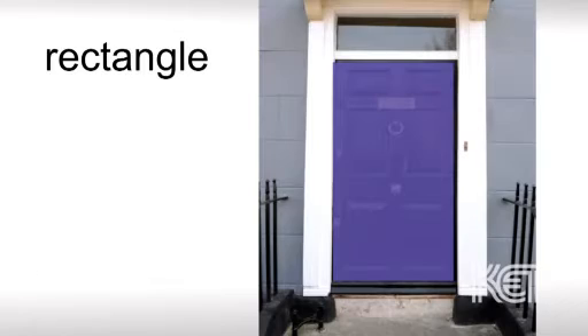This is a rectangle, like the shape of the door. Look at the sides — a rectangle has four.